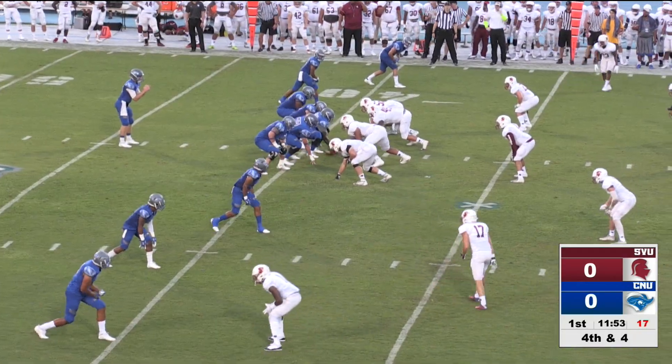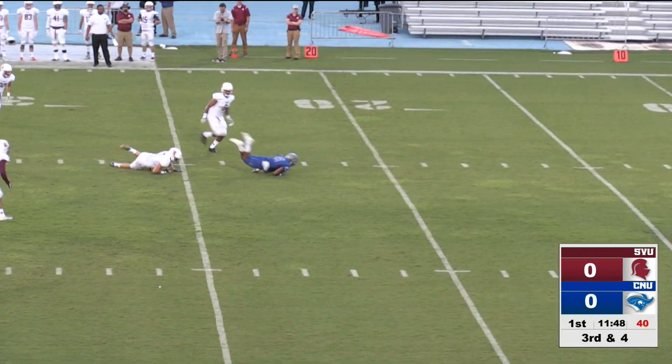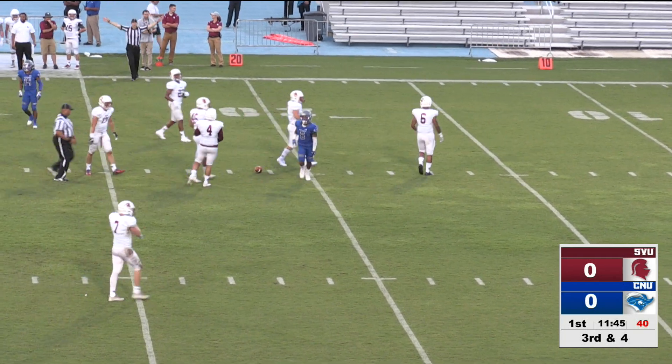The Captains as they try to keep the drive going. Shotgun snap, Anderson in the pocket, lets it go over the middle. Pass is caught for the first down and down to the 21-yard line.